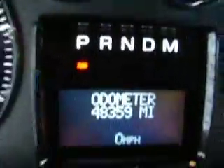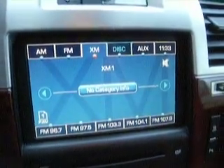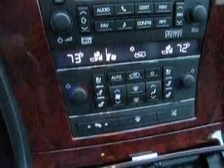This vehicle has 48,359 miles with no check engine lights and in perfect running condition. It has navigation, AM, FM, CD with XM satellite radio and DVD capabilities. It also has the backup camera and dual climate control with heated and cooled seats.